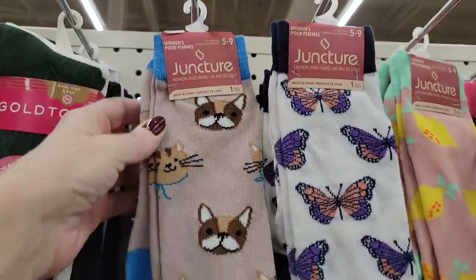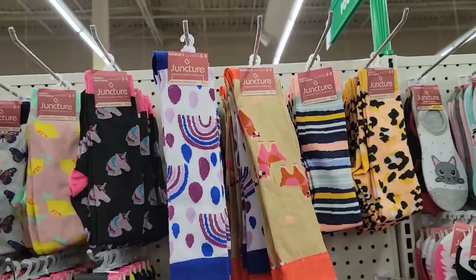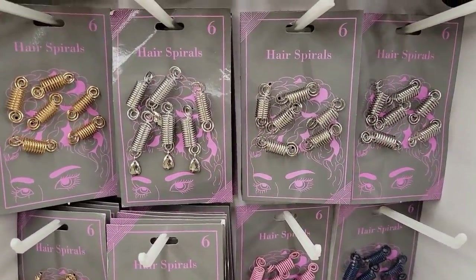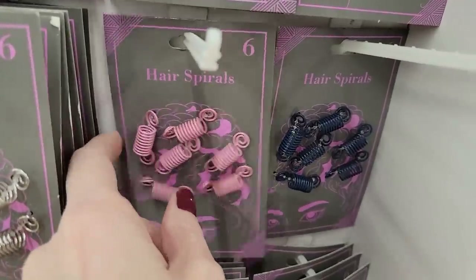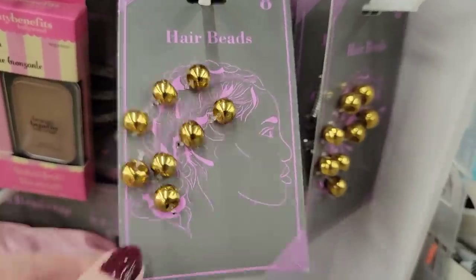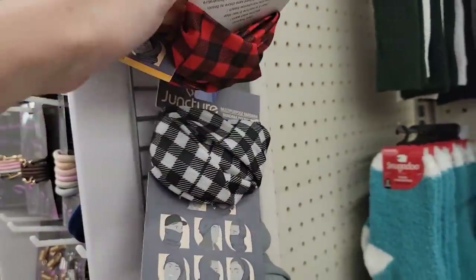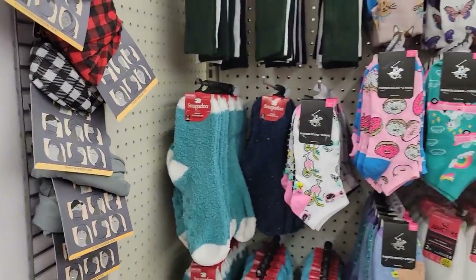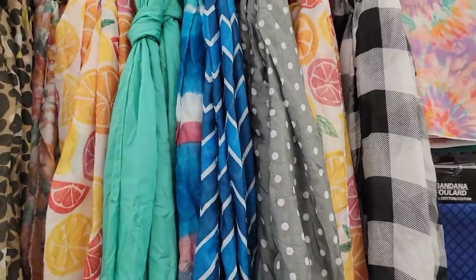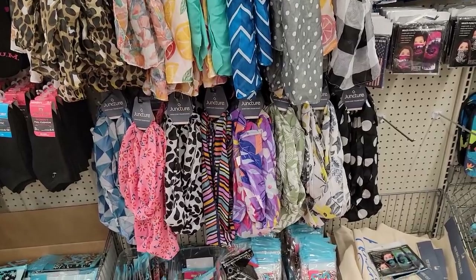Over here we have some new socks — sizes five to nine. Lots of new socks. On this trip I went down the aisles differently just to mix things around. They have some new colors of hair spirals — you get six per pack — in silver, gold, pink, and navy. And then we have these gold beads, eight per pack, great for DIYs. And these are really nice, super soft, and you can wear them all different ways. A few fuzzy socks left, and their scarves are absolutely beautiful. That black and white checkered one will be perfect for the holidays — nice to grab those before Thanksgiving and Christmas. Those are the infinity scarves.